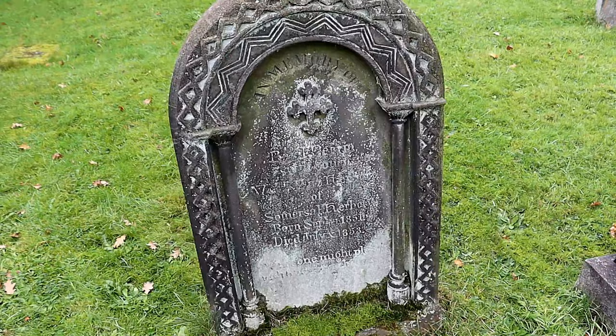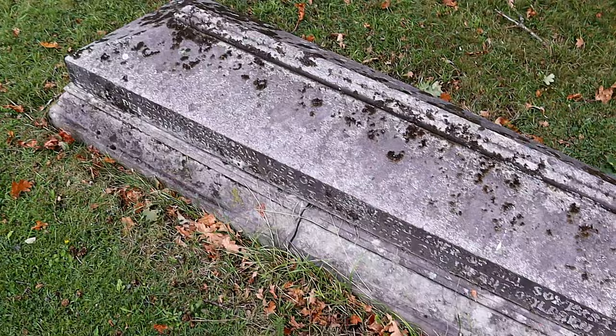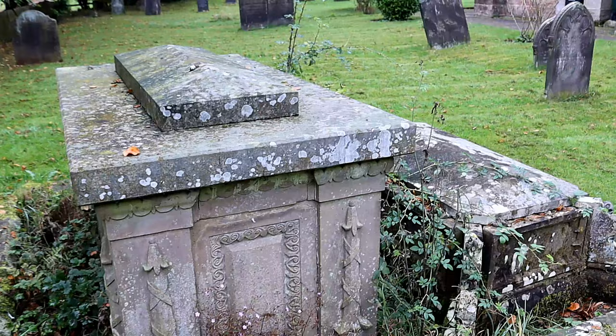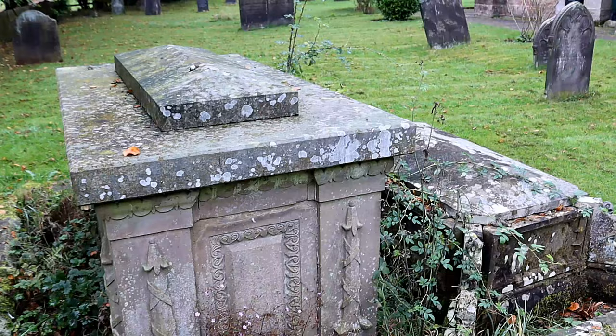Many of the old graves are in good condition and are readable. The graveyard is well maintained and easy to explore, and it is a joy to see the differing headstone styles. If you believe that you have ancestors buried here it is definitely worth visiting for a look.